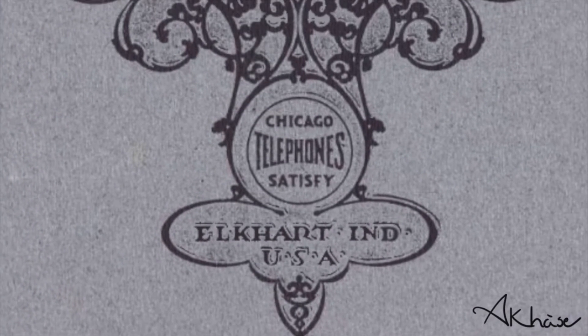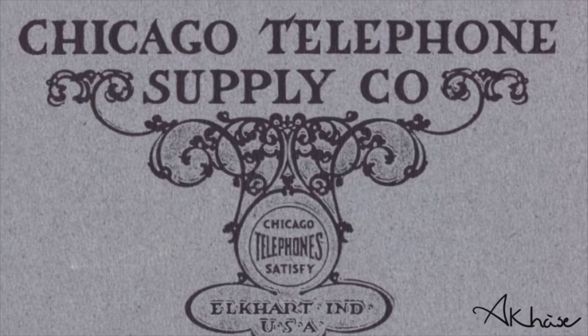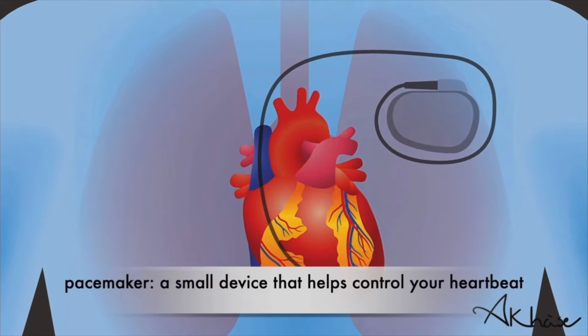In the early 1960s, Boykin was a senior project engineer at the Chicago Telephone Supply Corporation. While working for the company, Boykin conducted much of his research for the pacemaker.